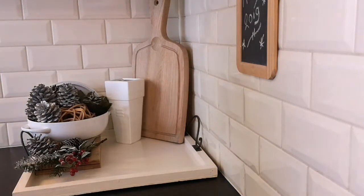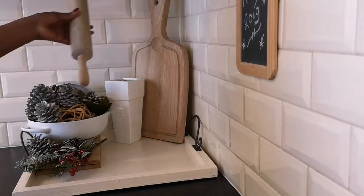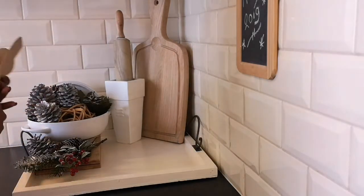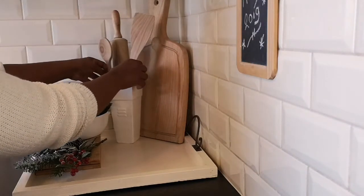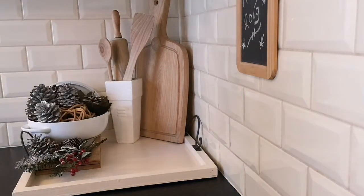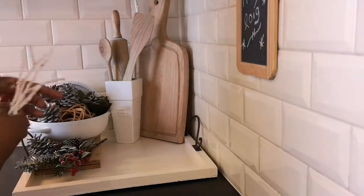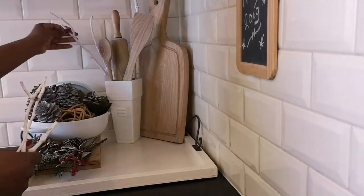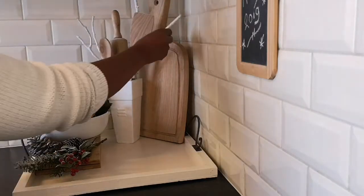To give this vignette a real kitchen feeling, I am adding my rolling pin and some wooden kitchen utensils to this vase in the back. I do use this rolling pin and these wooden utensils, but I thought they would look very nice as a decorative piece. And to give it a little bit more of a wintery touch, I am adding these white wooden sticks to this vase.